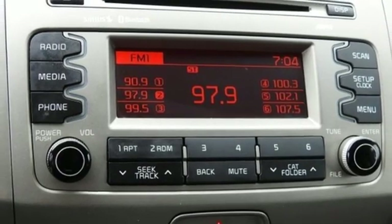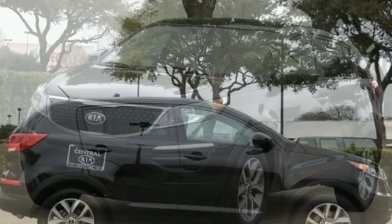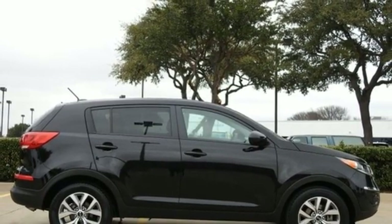Inline four-cylinder engine, aluminum wheels, gas pressurized shocks, and automatic transmission. You'll never know until you try.